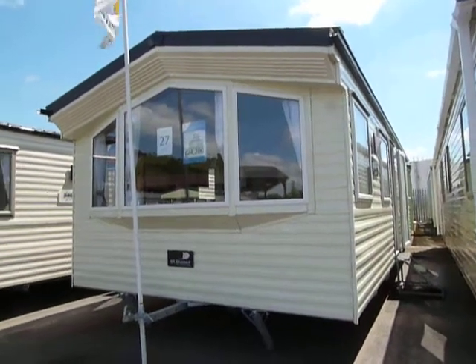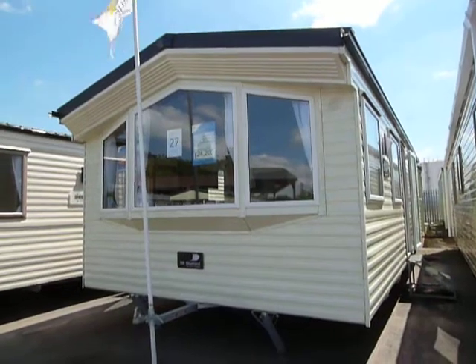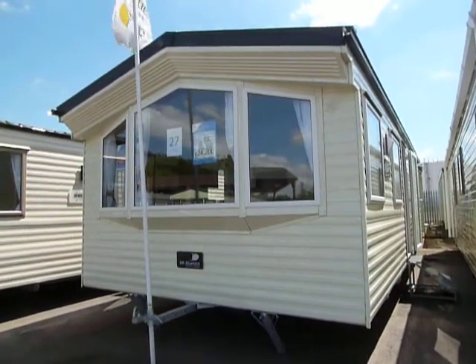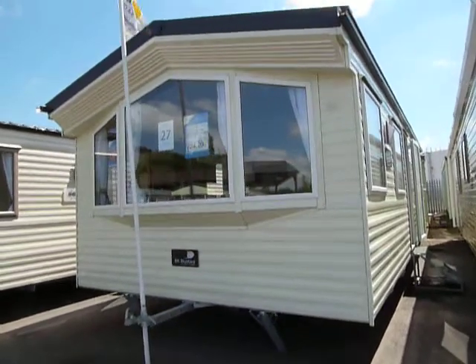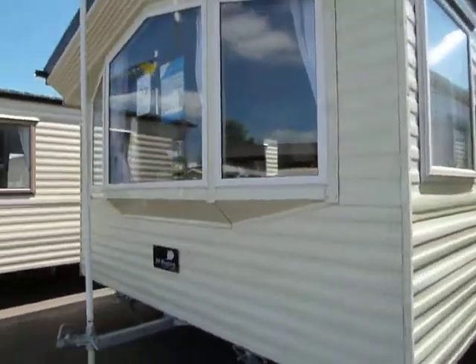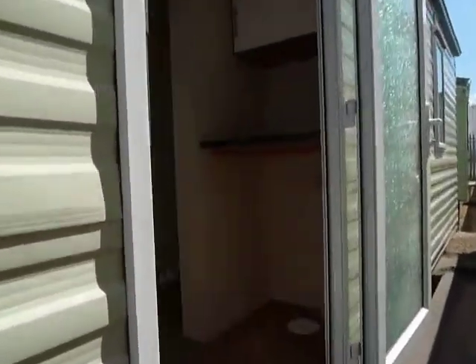Welcome to Salop Leisure here in Stourport. This is a BK Bluebird Carnival, one of the smaller models we've got on display. This is 28 foot long by 12 foot wide. It's in standard colour, as you can see, which is a fixed bay window to the front. This is fully central heated and double glazed.